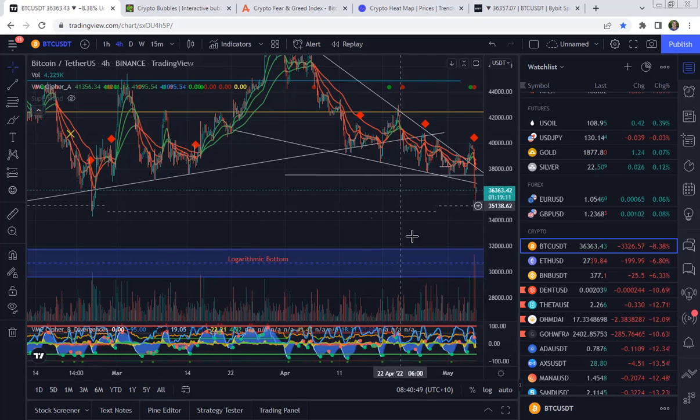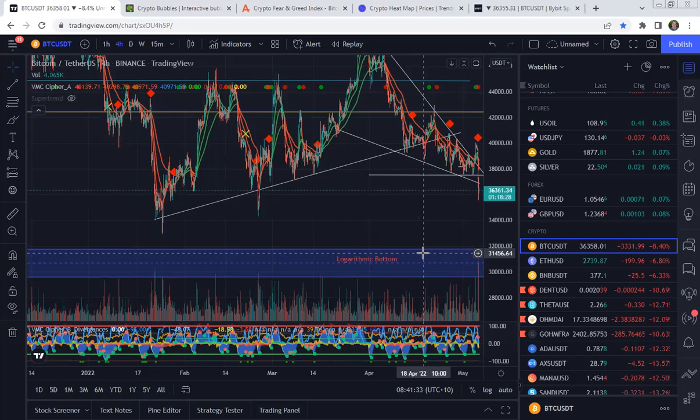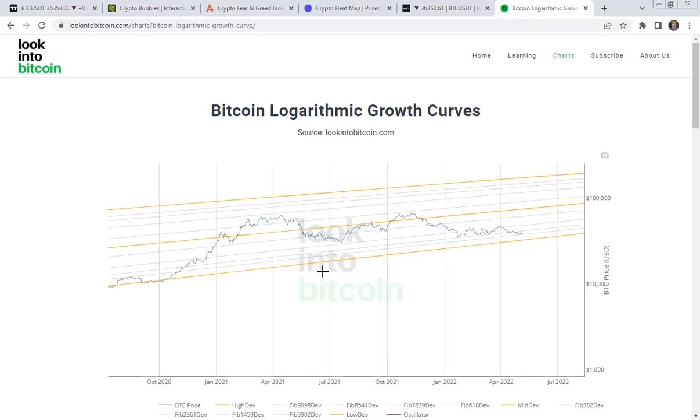And if Bitcoin does continue to drop, we have our bottom zone here — the logarithmic bottom at 32,000 to roughly about 29,500. So if Bitcoin comes to this area, this is where we would potentially expect it to be the bottom. And this is the chart here I was talking about — the logarithmic bottom. As we can see, Bitcoin bouncing off this yellow bottom trend line. Now, we could have a potential breakdown through that line, as we did here in 2020. We can see Bitcoin coming closer to the bottom of this logarithmic channel. As I said, still about 10% away, so that will get us into the 29,000 to $30,000 range.